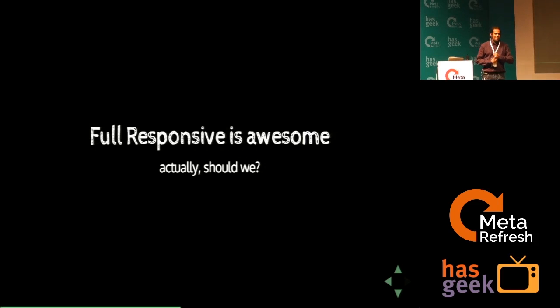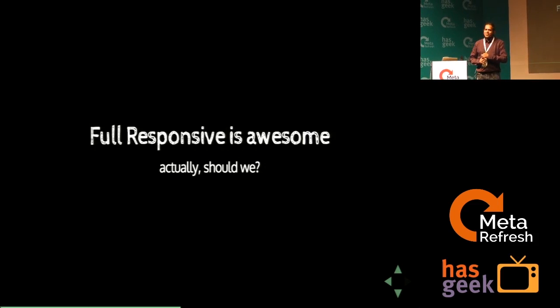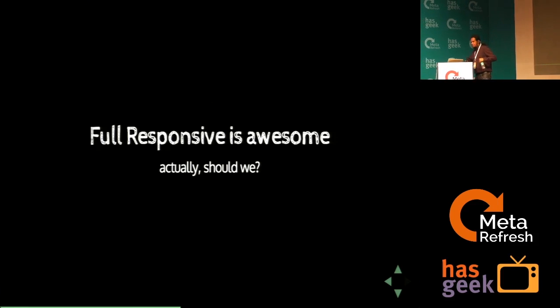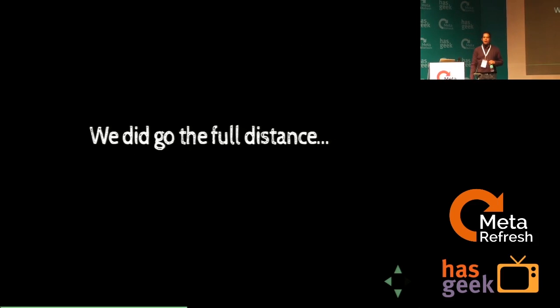This is exactly where we were. Part of my brain says everybody is doing full responsive and we've been reading it's the thing to do. So we said we're not sure — let us actually go the full distance. We sat down and said: stop all this, we're going to take the website fully responsive, it should work on all conceivable screen sizes and just work really, really well.